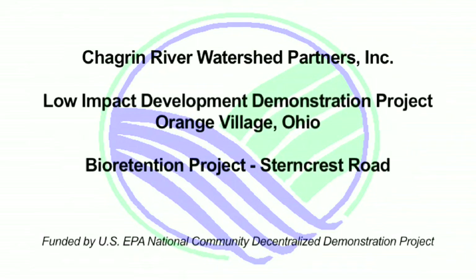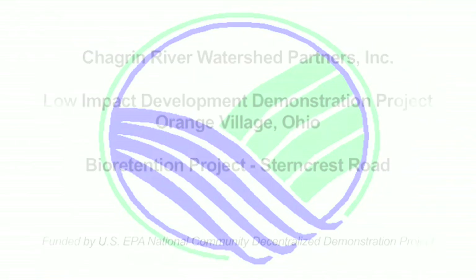Chagrin River Watershed Partners was granted funding from the U.S. EPA National Community Decentralized Demonstration Project in 2006 to assist members in implementing innovative stormwater management techniques in the Chagrin Watershed and Northeast Ohio.